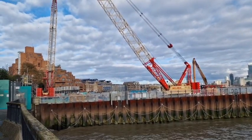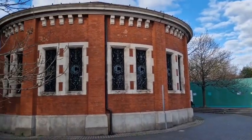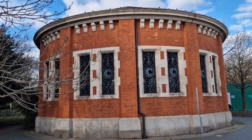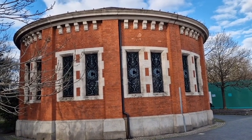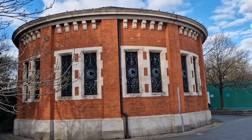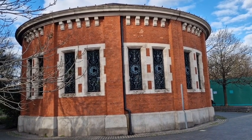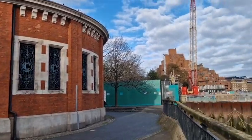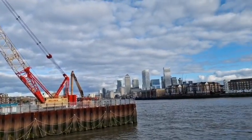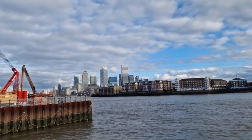This is the Thames Tideway development. That used to be pedestrianised at one point, like the Woolwich Foot Tunnel and the Greenwich Foot Tunnel. People could go down a great big spiral staircase into the Rotherhithe Tunnel and walk through it. It is still a pedestrianised tunnel, but because it's so polluted and so badly ventilated, not many people go through there — about 20 people a day.